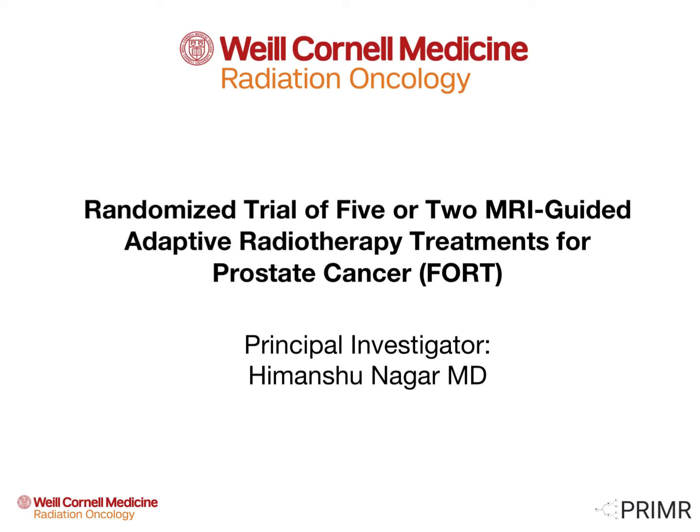Weill Cornell Medicine is leading a multi-center, randomized trial of five versus two MRI-guided adaptive radiotherapy treatments for prostate cancer. The purpose of the trial is to determine the safety and feasibility of a shorter course of radiation treatment.